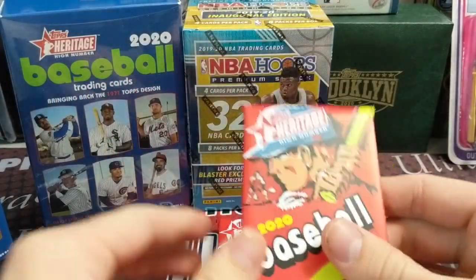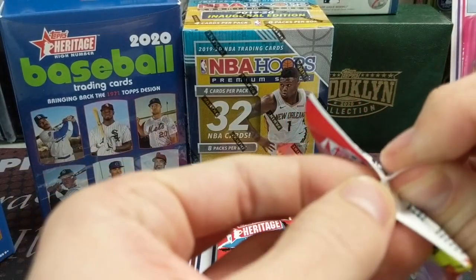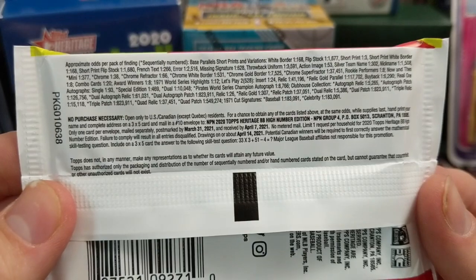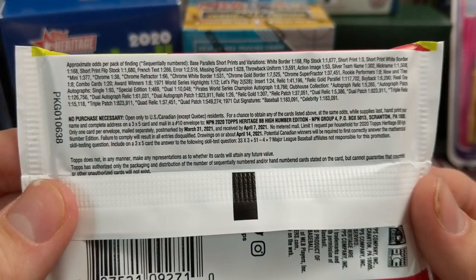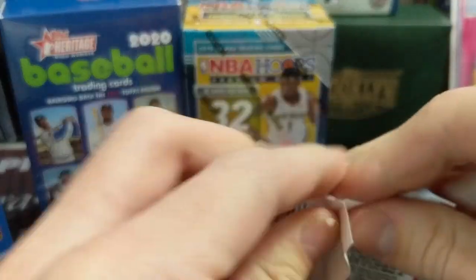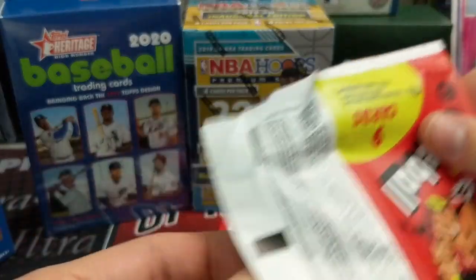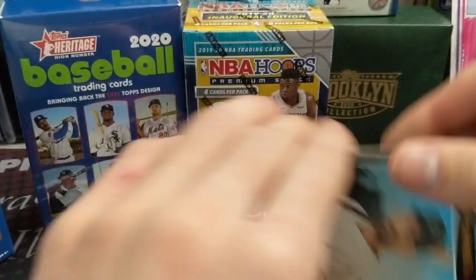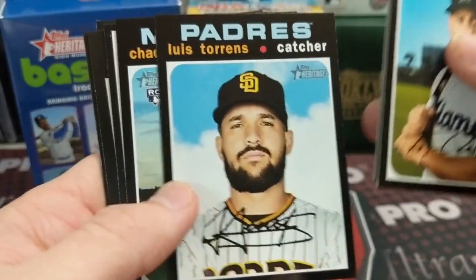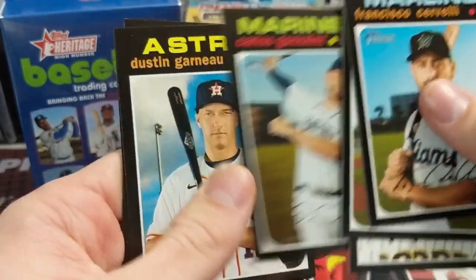Somebody on Instagram told us that they thought they were Hobby Packs, and they indeed are right. There's nothing on the box that indicates that, which is kind of unfortunate — not for collectors, more so for Topps. If they're going to try to sell this stuff at $25, it's pretty poor marketing to not say so. Getting Hobby Packs at a retail store is not common, so advertising that would be helpful for them. I looked over the box pretty well and didn't see anything about Hobby Packs.